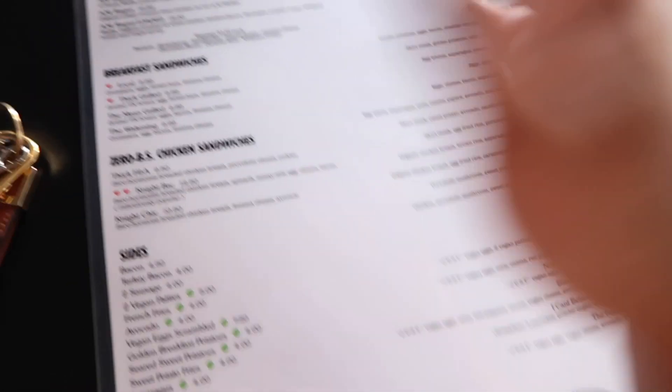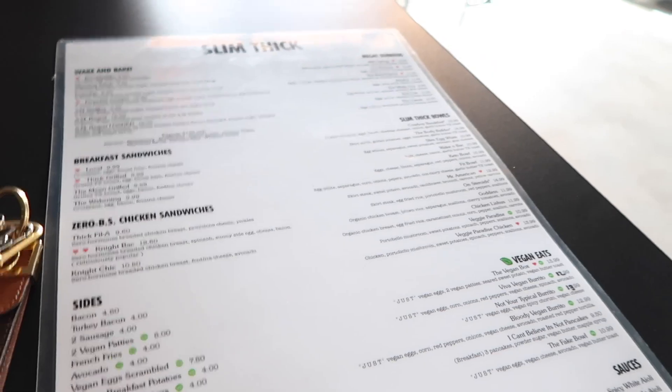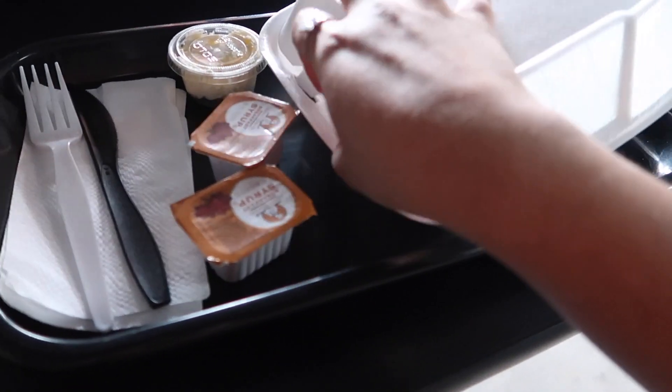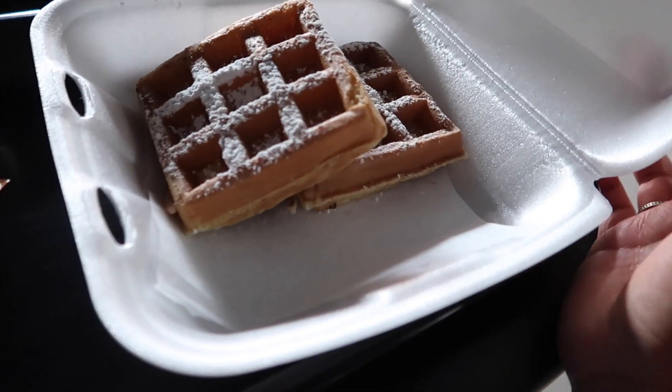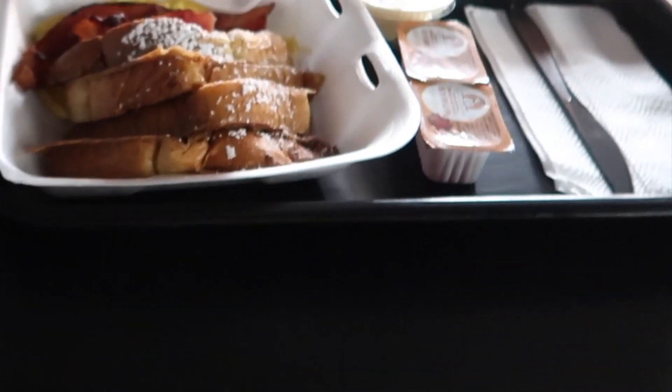We came to this super cute coffee shop called Slim Thick and the menu is so good — I can't decide what I want. I'm torn between the AM waffles — chicken and waffles — and the breakfast bowls. They have so many options including vegan ones. I ended up ordering waffles thinking it was chicken and waffles, but I read the wrong thing, so I had to buy chicken on the side. Jose got french toast which looks so good. Can't wait to eat.